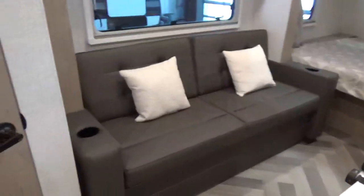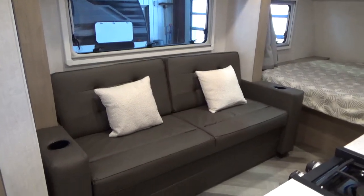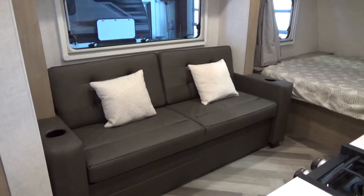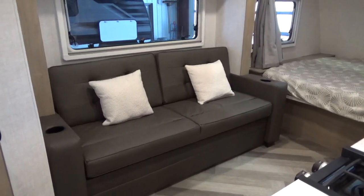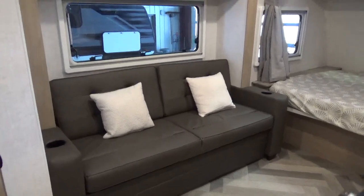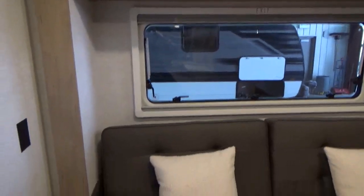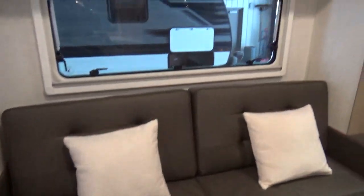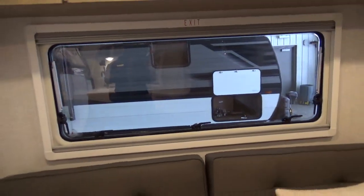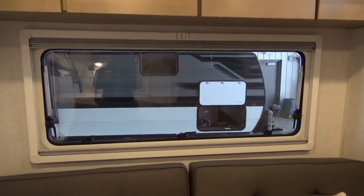That sofa will flip down into a bed. Push button. You've got the cup holders. I love the styling — Ashley did an absolutely amazing job with the finishing of this product. The lighter wood treatments give a very warm, inviting, cozy feel. The windows in this product are absolutely amazing — a European style, I believe acrylic. Dual pane, properly vented.